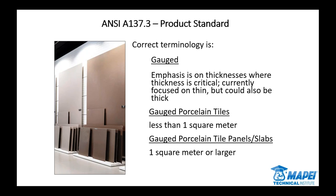That word 'gauged' is appropriate, because we've always described these by thickness. The term 'thin tile' doesn't really work anymore — these products are not necessarily thin. You still have the 3mm, and the 5-6mm products are very popular, but you're also seeing 12mm become very popular and even 20 and 30mm products out there. So 'gauged' just refers to the thickness, and there are many. Specifically, a 'gauge porcelain tile' is less than a square meter. The term 'gauge porcelain tile panels and slabs' applies if you're equal to a square meter or larger.